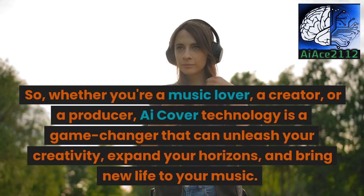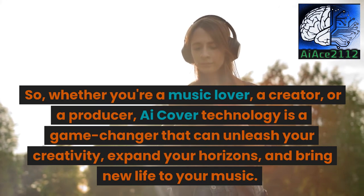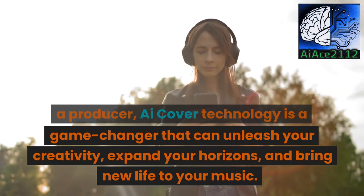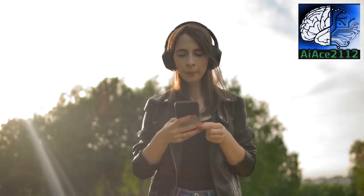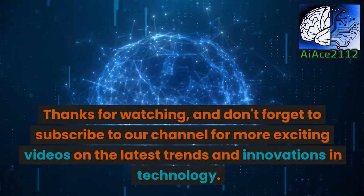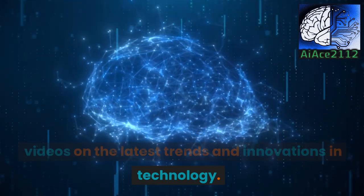So, whether you're a music lover, a creator, or a producer, iCover Technology is a game-changer that can unleash your creativity, expand your horizons, and bring new life to your music. Thanks for watching, and don't forget to subscribe to our channel for more exciting videos on the latest trends and innovations in technology.